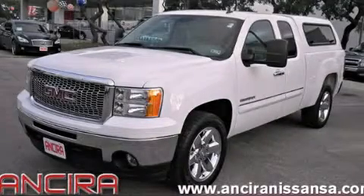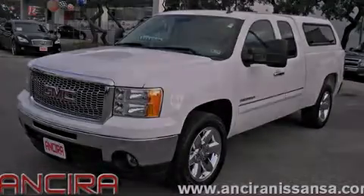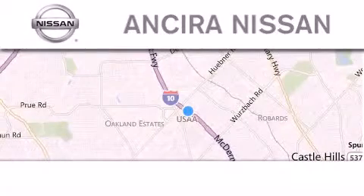Stop by today and test drive this vehicle for yourself. Thank you for considering Sierra Nissan for your next new or pre-owned vehicle.